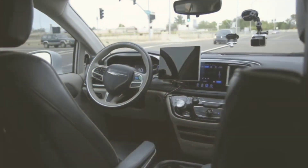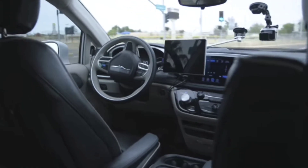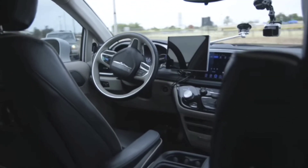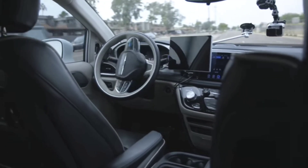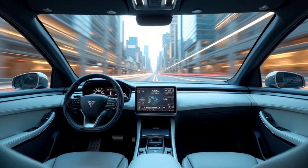Ever wish your car could think for itself and keep you safe without you even noticing? Modern cars are filled with smart sensors that work quietly in the background to make every drive smoother, safer and more efficient. In today's video we're diving into the top 10 sensors in your car and how they're making your ride smarter and more convenient.